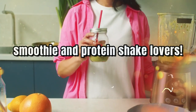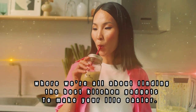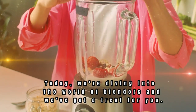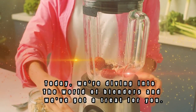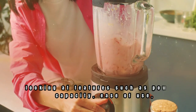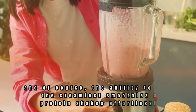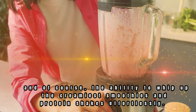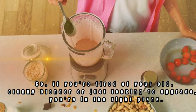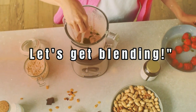Hey there, smoothie and protein shake lovers! Welcome to our channel where we're all about finding the best kitchen gadgets to make your life easier. Today, we're diving into the world of blenders and we've got a treat for you. We've tested and reviewed the top 5 blenders on the market, looking at features such as power, capacity, ease of use, and the ability to whip up the creamiest smoothies and protein shakes effortlessly. So if you're tired of your old, clunky blender or just looking to upgrade, you're in the right place. Let's get blending!